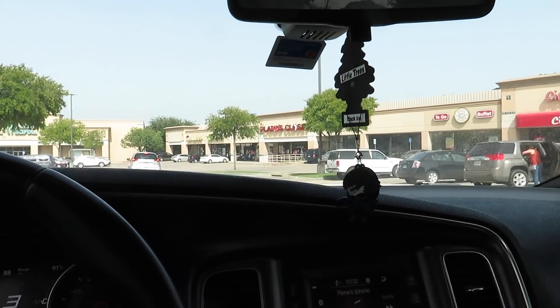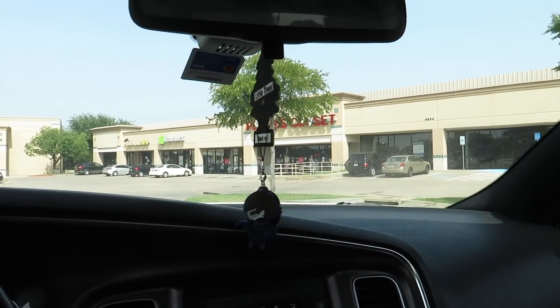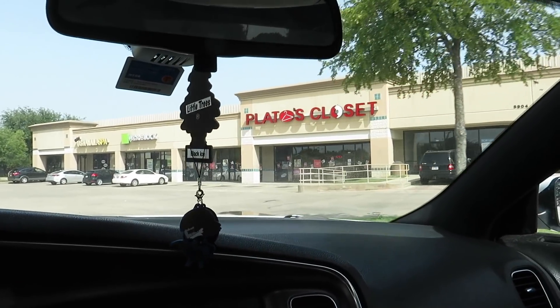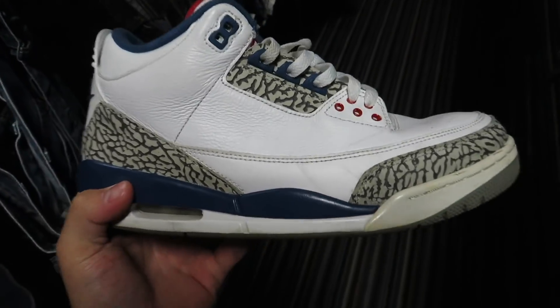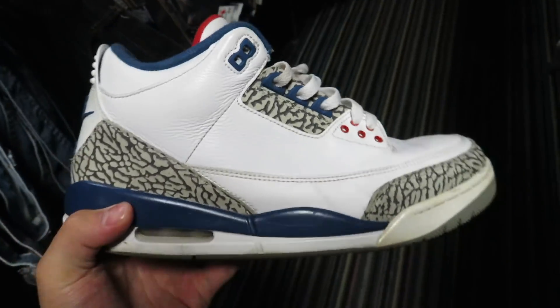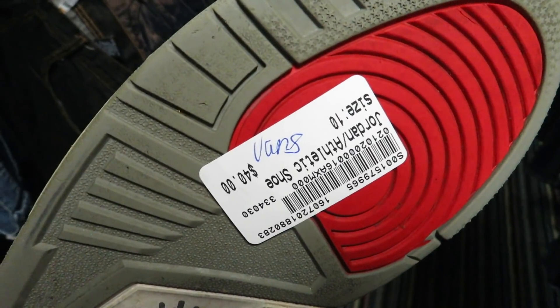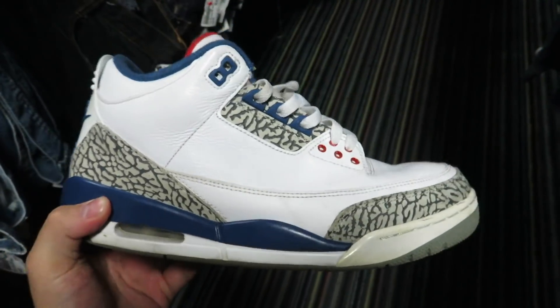I'm pulling up to Play-Doh's now. Hopefully they have some good stuff because last week they had a lot. So let's see what they got. If you guys have been watching my channel for a while you know I always find these but never in my size — well today I finally found them: True Blue Threes, size 10, for $40. Personally my favorite threes and I finally found them in my size.